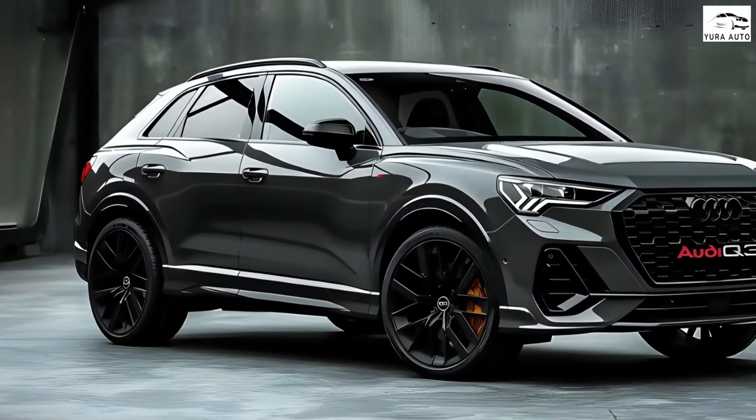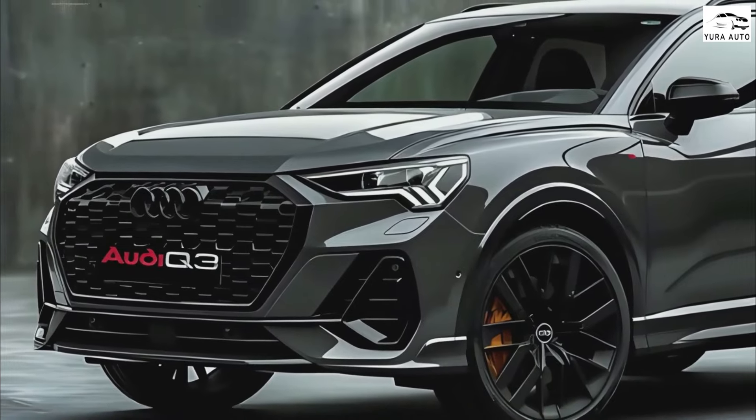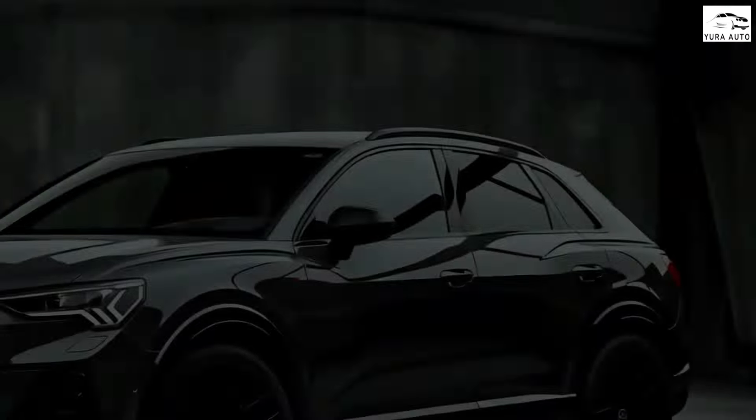This compact SUV has recently been snapped by our spies, revealing a fresh take on design and a leap in technological advancements for its third generation.